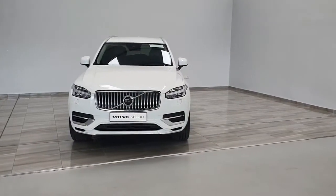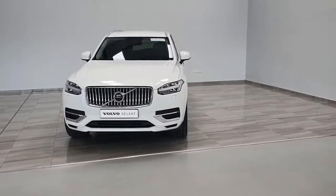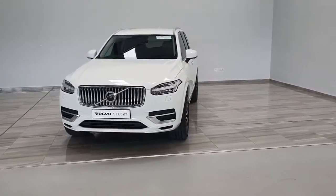Welcome to Findlay Motor Group. This is a short presentation of our 2020 Volvo XC90 T8 Inscription Plug-In Hybrid.